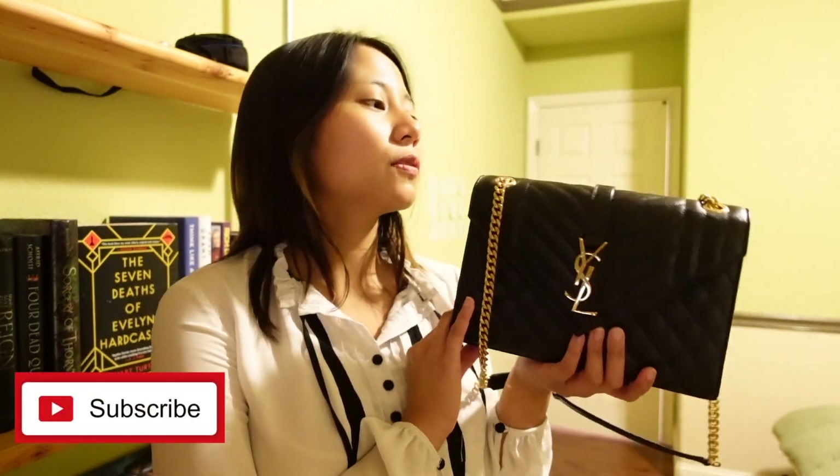And that's about it. If you guys have any other questions about this bag, please let me know — you can comment down below. And if you have any suggestions for future videos, let me know as well. Thank you guys so much for watching, and I'll talk to you next time. Bye!